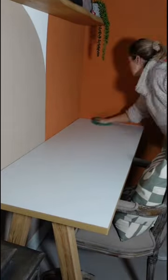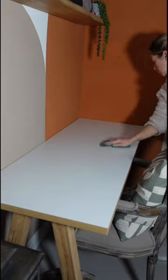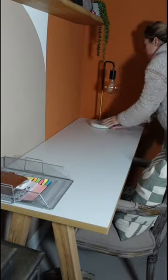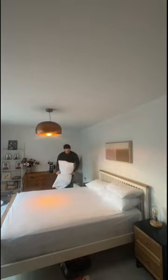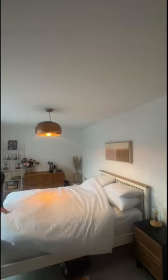Our desk was totally unusable as it was full of stuff, mostly our filming equipment but also charity items and lots of paperwork which just needed filing. So I got to work decluttering and cleaning this space so it was usable for us again.